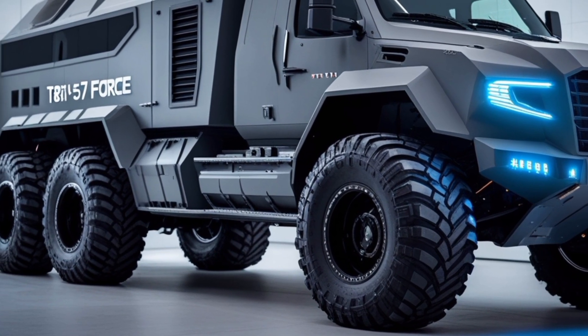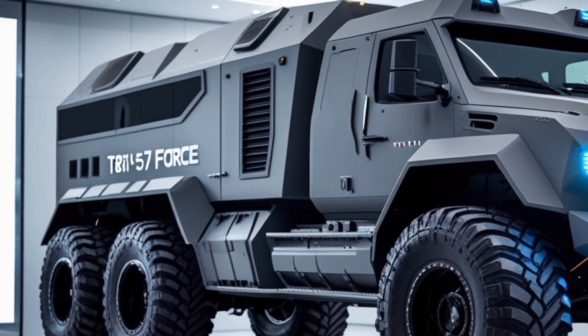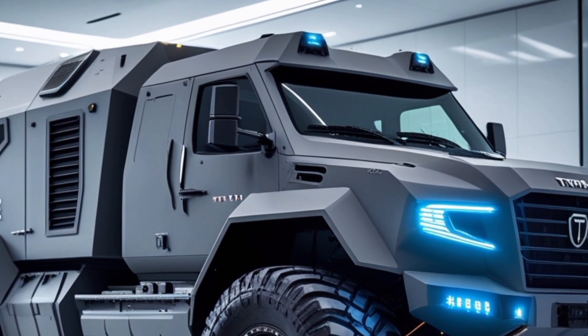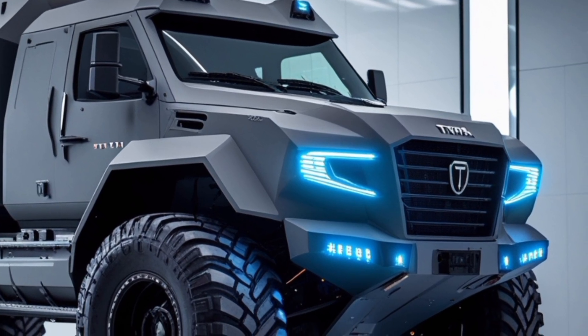Design and build: The T8 15.7 Force features a modular design, allowing for configurations ranging from 4x4 to 12x12. Its robust chassis and adaptable body make it suitable for various military applications, from troop transport to specialized equipment carriage.